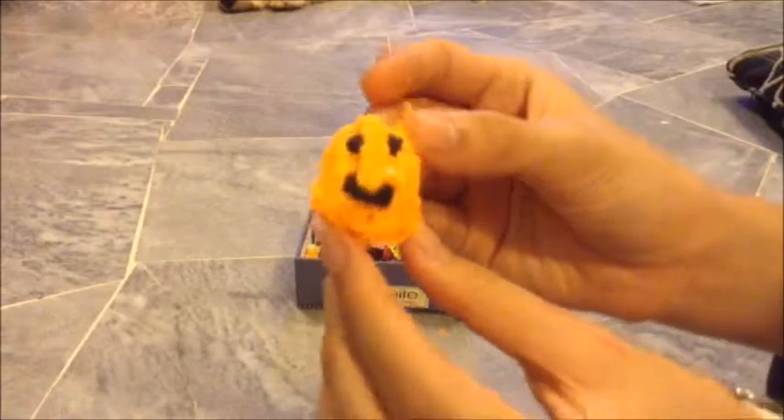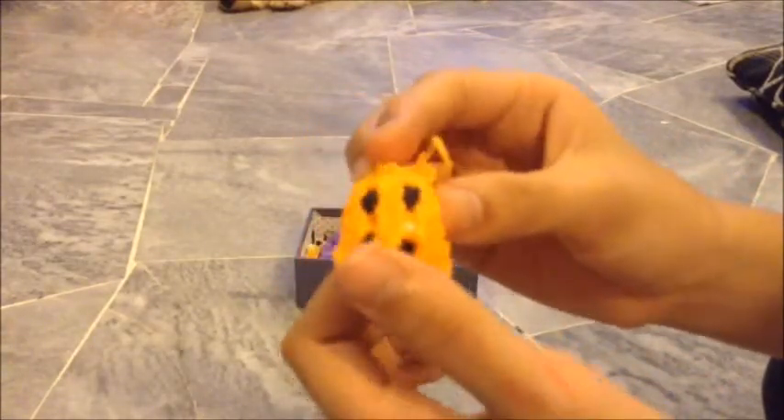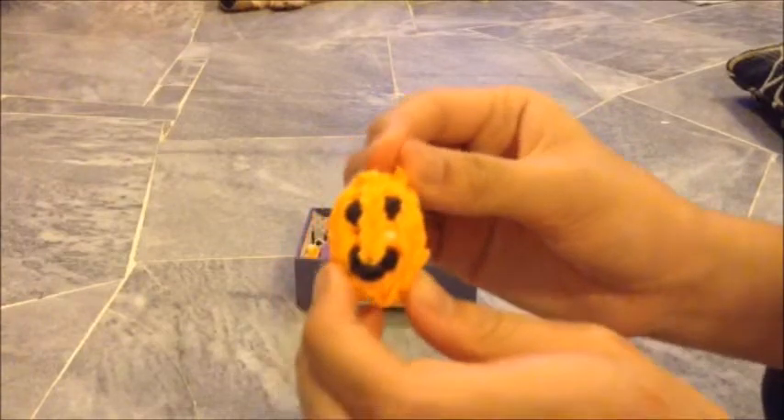This is my pumpkin charm, and I know it doesn't look like a pumpkin because it's out of shape and it's kind of ugly now, but I just keep it.